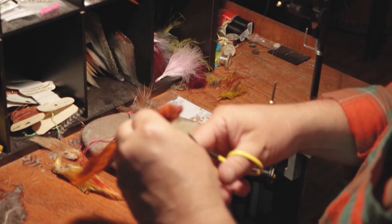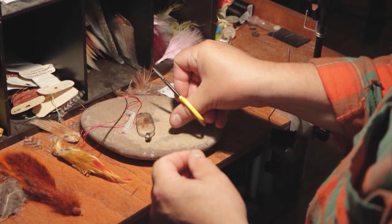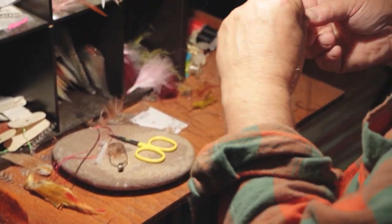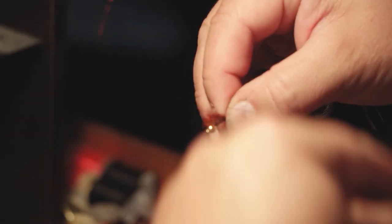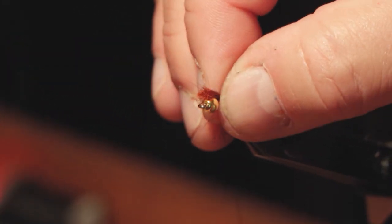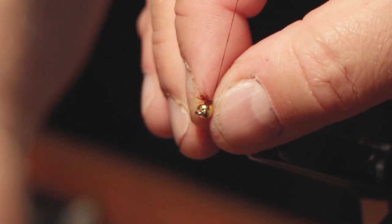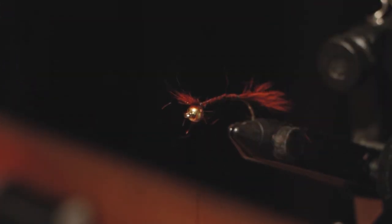I'm using squirrel hair that's been dyed orange, and I may go with a different body than what you typically find. When you're tying a fly, you want to try to keep the proportions even and keep any lumpy spots out. So when you're tying something like a tail in, you want to wrap it all the way forward so you don't have an abrupt ending where the tail gets cut off.